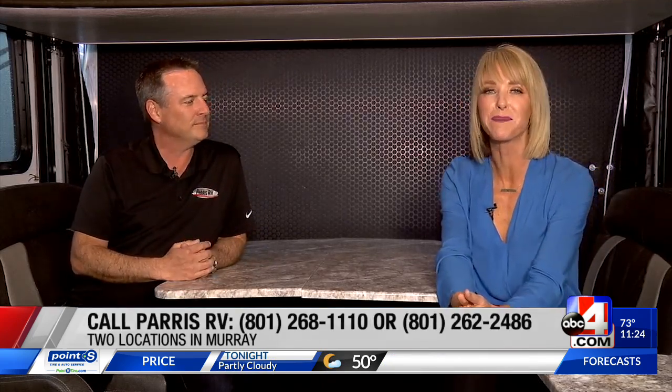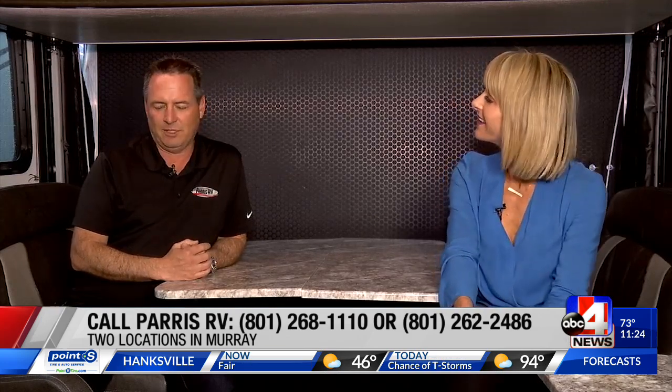Why are toy haulers so popular in Utah? Lots of people in Utah have toys, and so toy haulers are just obviously a natural thing for them.